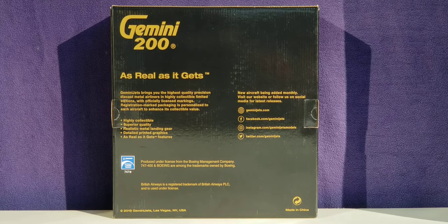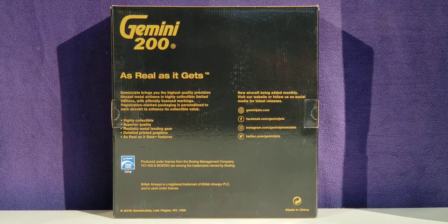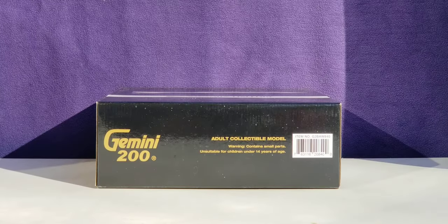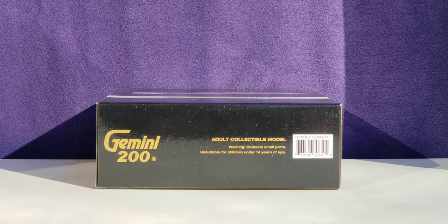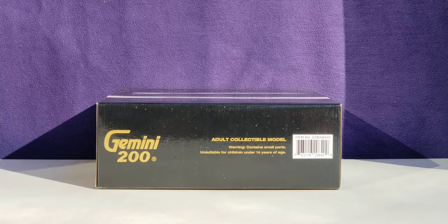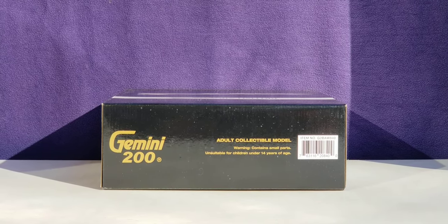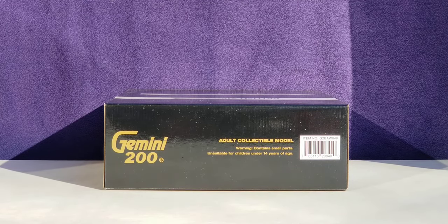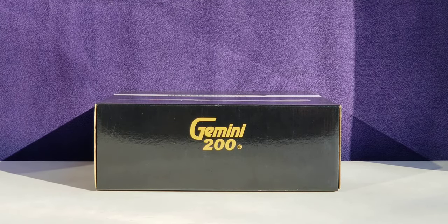Looking at the back of the box, you see the engraved gold Gemini 200 decal, additional information, the Boeing official licensing product decal, and the Gemini Jets social media pages. You can pause and read that if you like. The top of the box features the engraved gold Gemini 200 decal, warning information, and the item number. The bottom of the box shows just the engraved gold Gemini 200 decal.